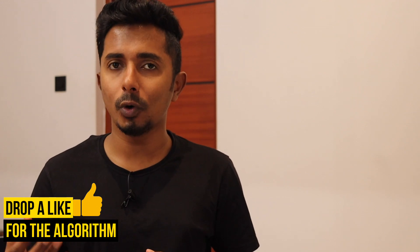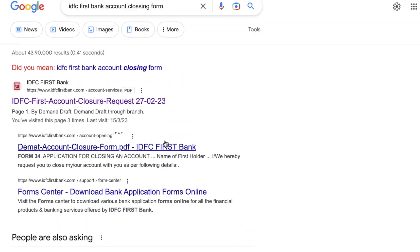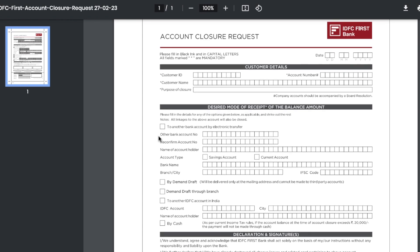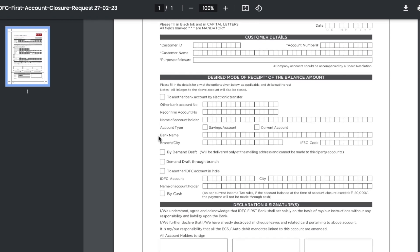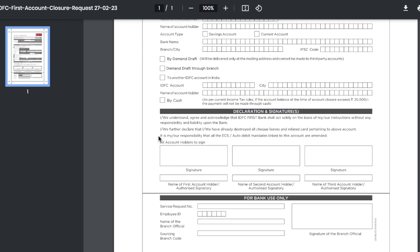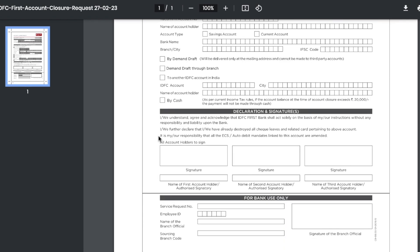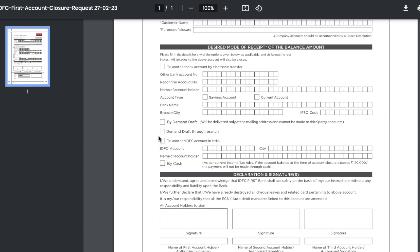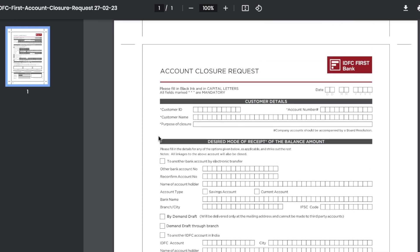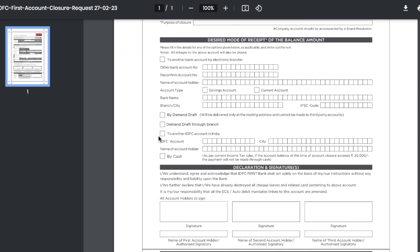We have to fill in the account closing form. The form is downloaded from the bank. We fill in the required information — the request date, Customer ID, our name, account number, and other details.